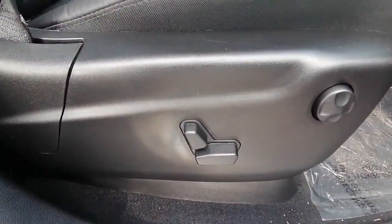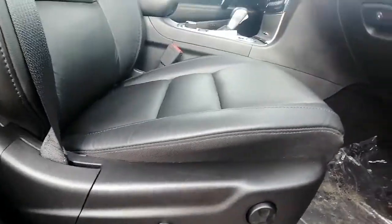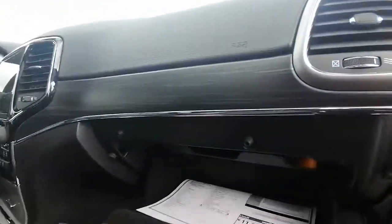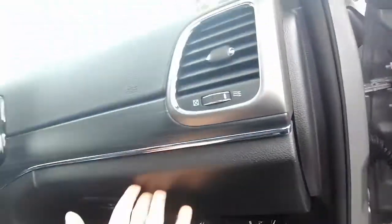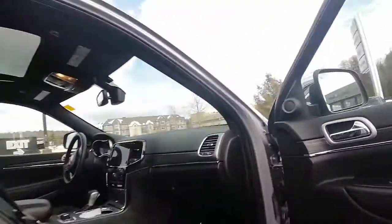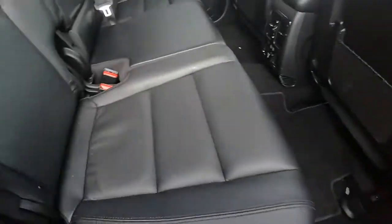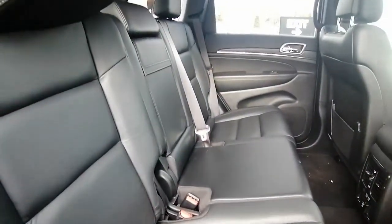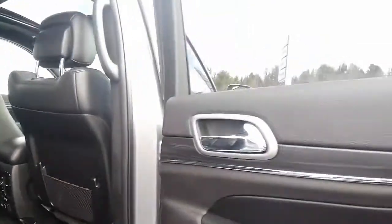It comes with seat controls for the passenger and driver's side with lumbar support. Inside we have our owner's guide and manual. In the back seat, we've got lots of space back here. Got the lights up on top — very, very clean.